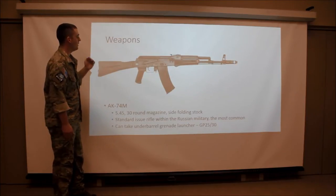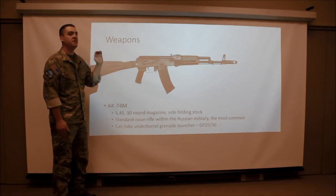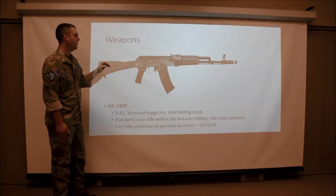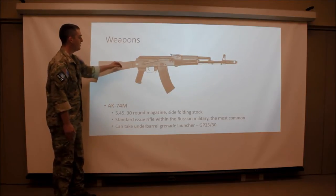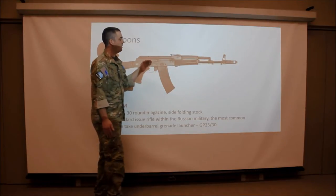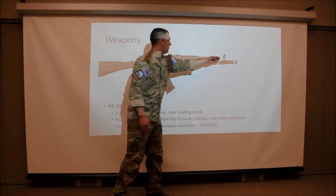So we've got weapons now. This is the AK-74M. This is the standard issue rifle among the Russian Armed Forces and the most common one we will see. It features a side folding buttstock and shoots a 5.45 round out of a 30 round magazine. The distinctive feature of this weapon is the gas tube and the muzzle brake.